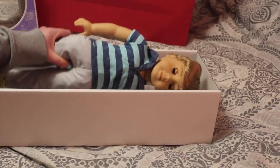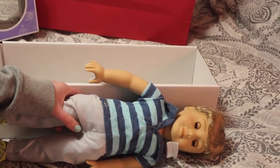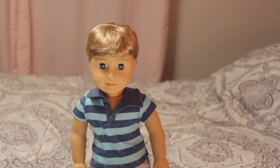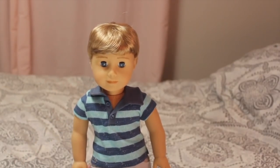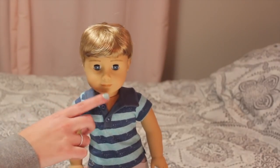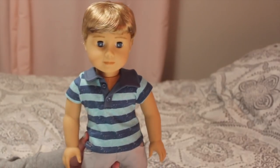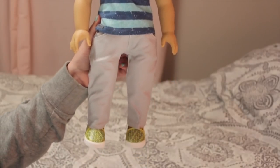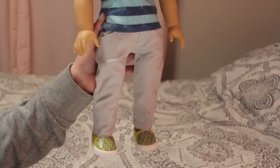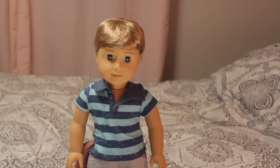I'm so excited — let me stand him up and give you a closer look. Ta-da! I'm loving his blonde hair. If you do get a boy doll, check the wigs — they're all very different and it's really fascinating. He has a different face mold: it's the Modified Classic Face Mold with a closed mouth. I love the blue eyes. And here's his meet outfit: you get the striped polo shirt, these gray cords, and these little thunder lightning bolt shoes that are green. He is just so cute.